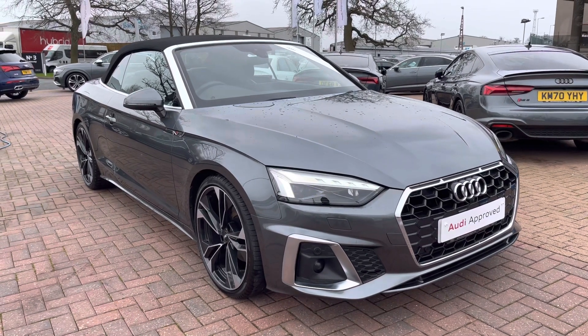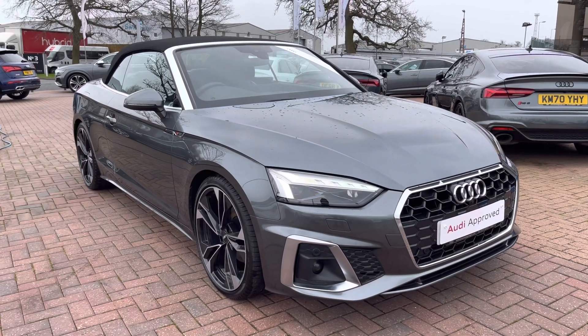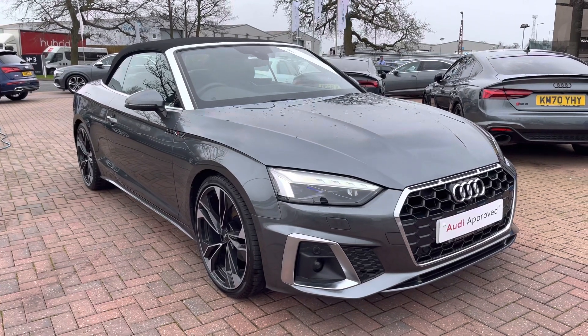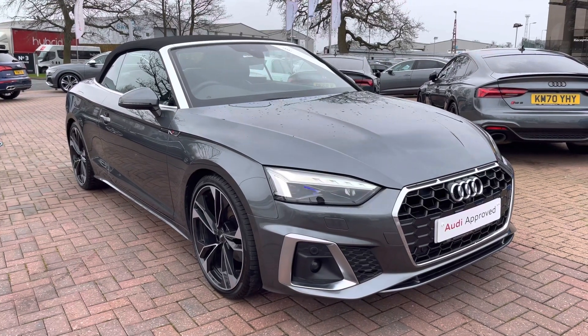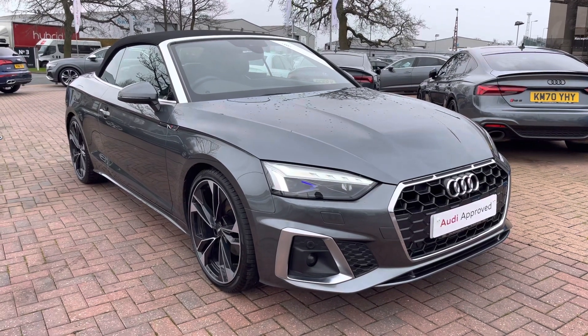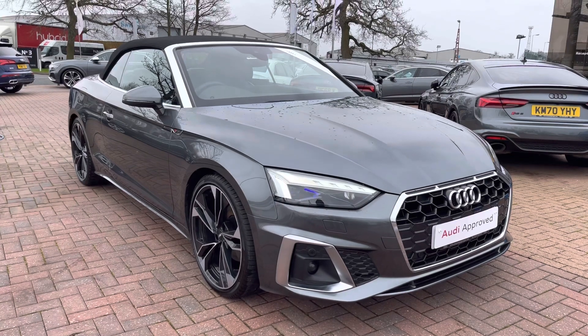Hello and welcome to Crew Audi. Here we've got an approved used Audi A5 Cabriolet Edition 1 finished in Daytona grey. If you'd like to know any more about this vehicle, give us a call on 01270 864091 and we'd be more than happy to help. I'd just like to take you on a short tour of the vehicle now.